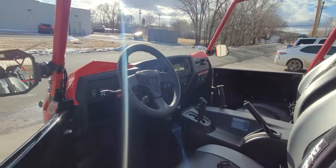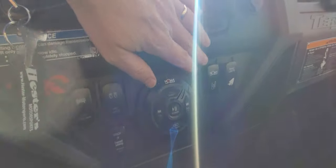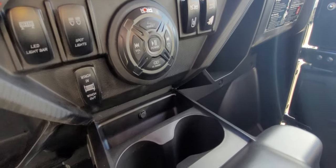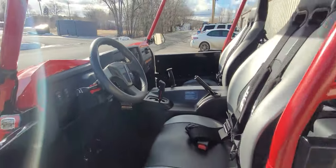Let me show you the dash real quick. We set it all up: this switch is for the pod lights on the mirrors, this one is for the light bar, this is to turn the stereo on and control it, and this one is for the Rhino Lights. Sorry about the sun — that December sun casts long shadows.